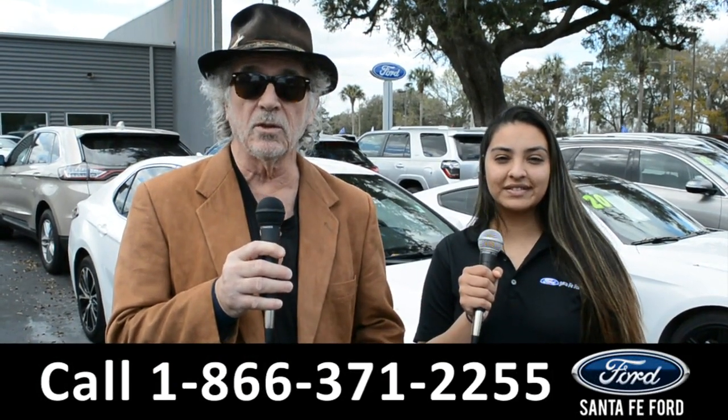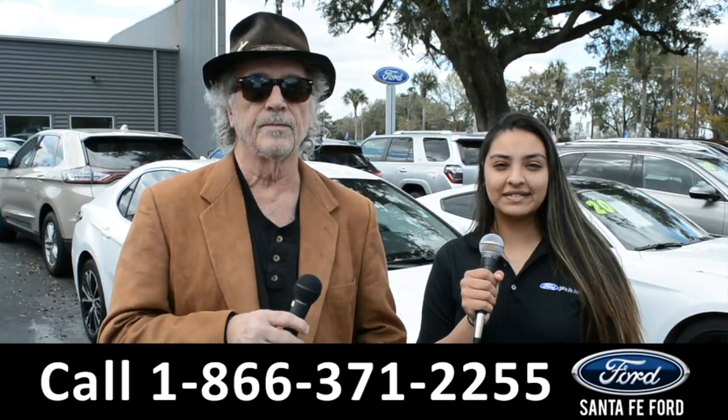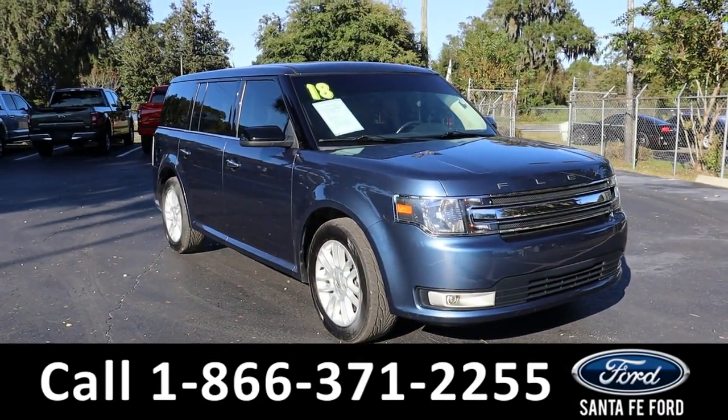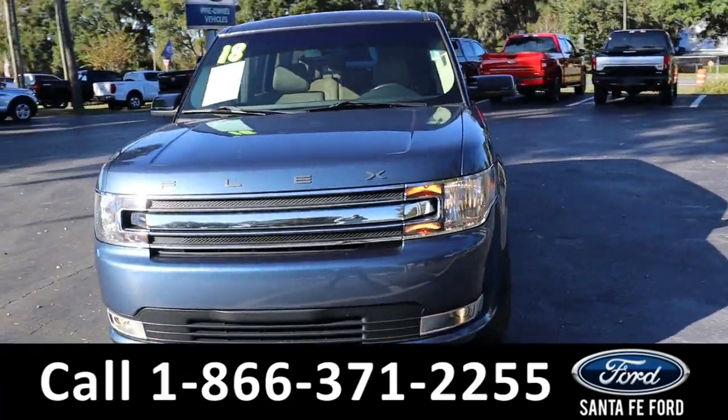Right now I want you to stay tuned — Cassandra's going to give us a closer look at one of our vehicles. Here we have a 2018 Ford Flex SEL.